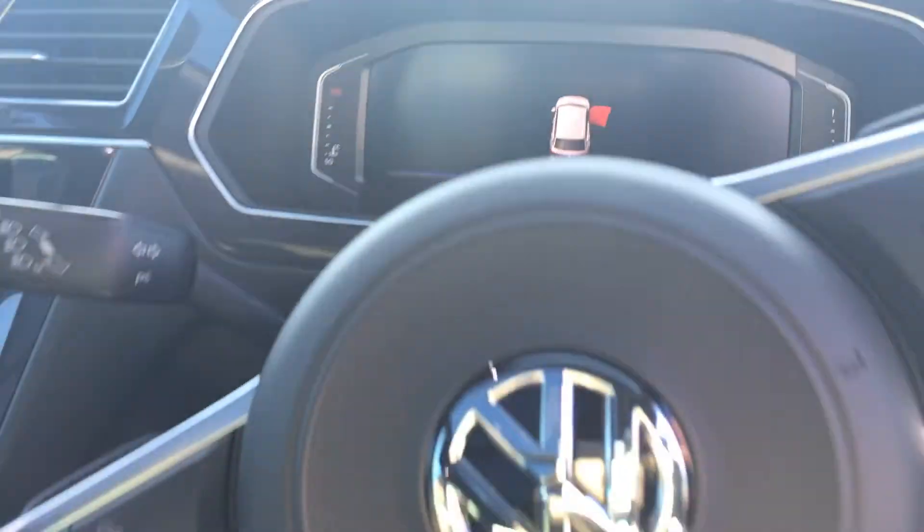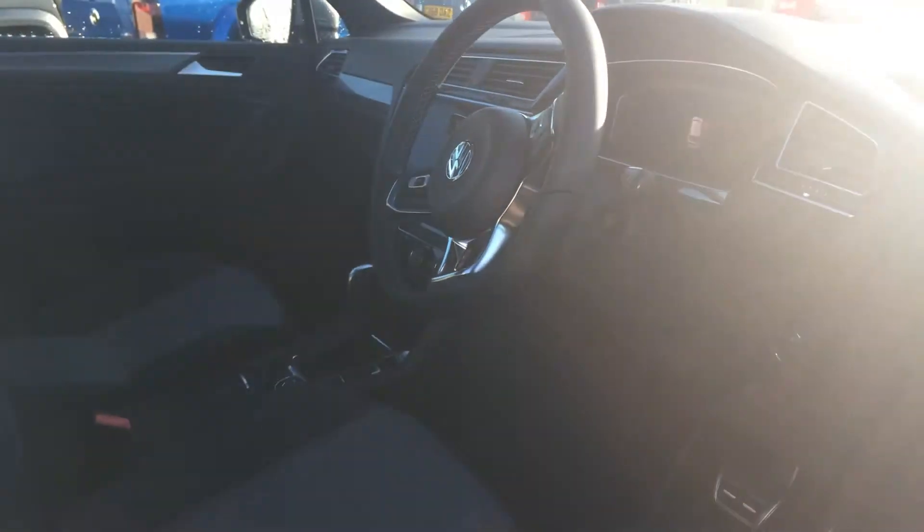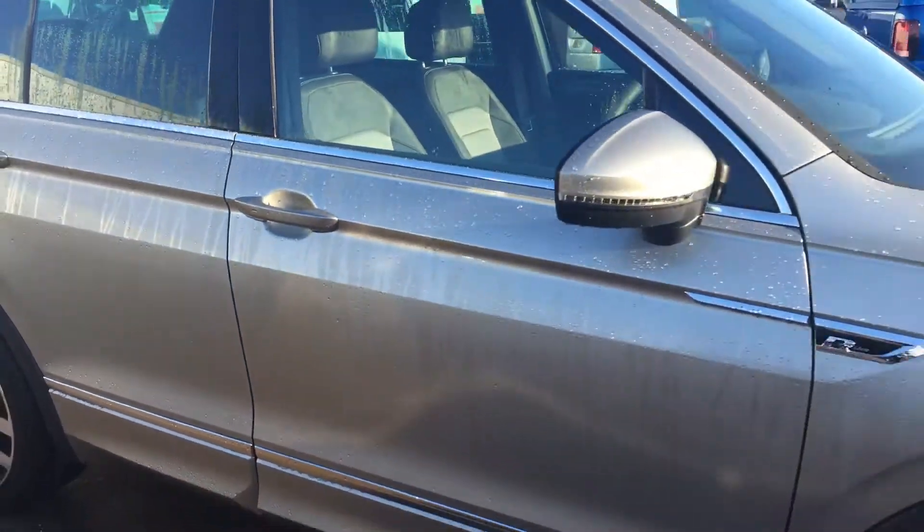On there you've got adaptive cruise control, steering wheel controls, and Bluetooth as well. Like I say, it's a very highly specced car with lots of features as standard.